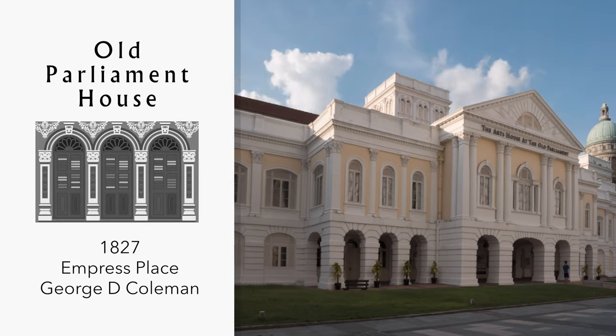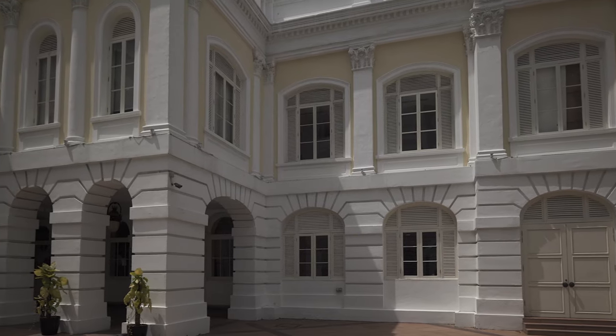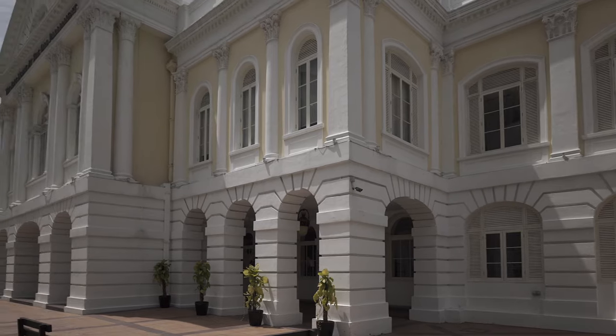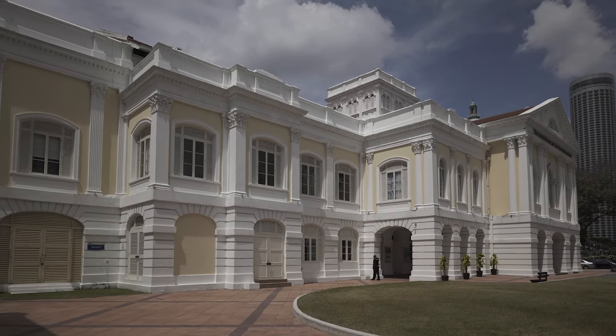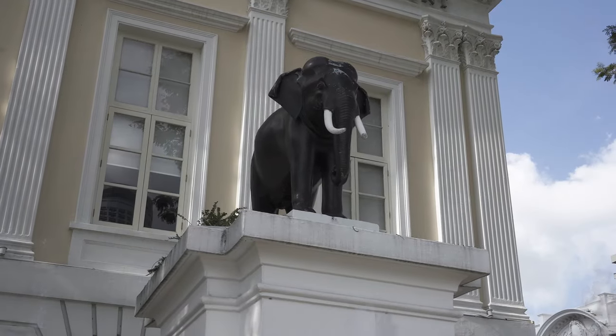First on the list of historic buildings is Old Parliament House. Built in 1827 and located in the Civic Area next to the Singapore River, this is the oldest government building and probably the oldest surviving building in Singapore. It was home to the Parliament of Singapore from 1965 to 1999.